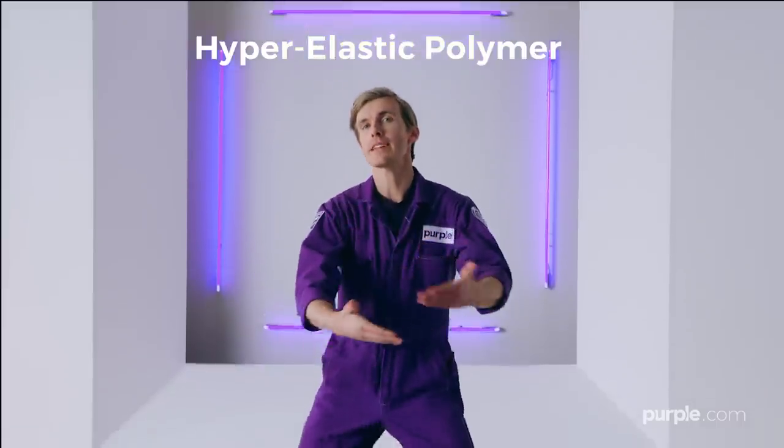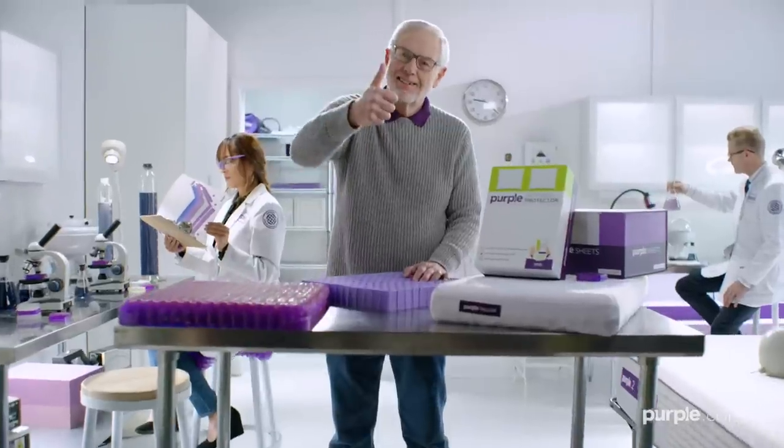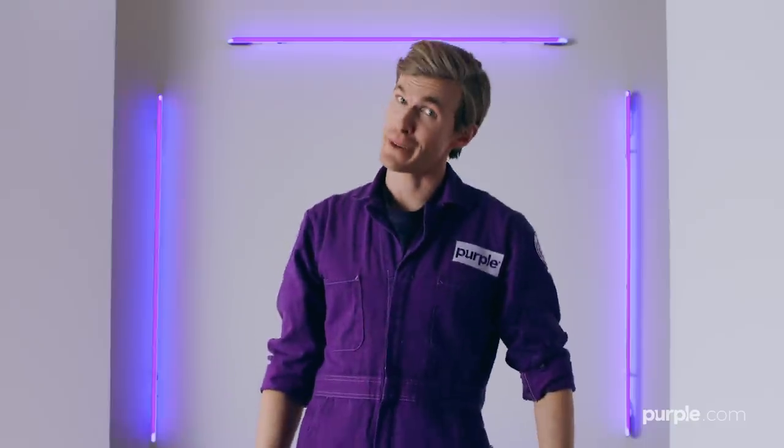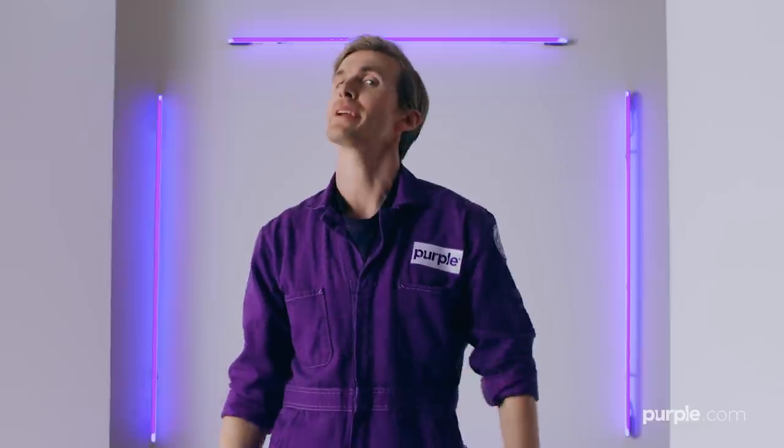Here's where it gets real comfy. I'm talking lazy boy lounging and space comfy. Purple's Hyper-Elastic Polymer Smart Comfort Grid — and you know it was made by scientists, because that is not a catchy name. The Smart Comfort Grid works by cradling your pressure points on your hips, shoulders, and redistributing support to the rest of your body.